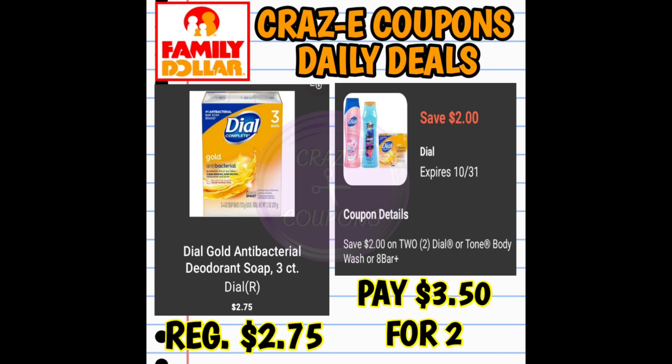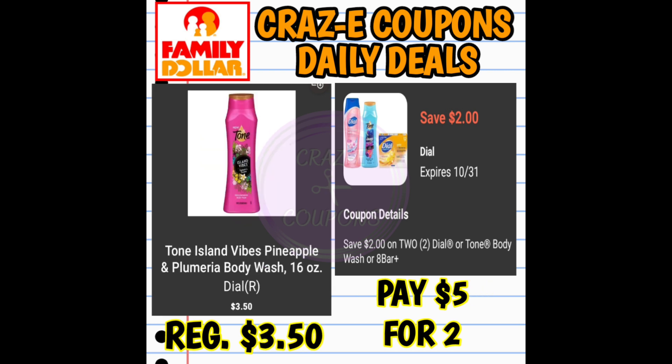Now here's a little glitch going on. We have a $2 off two digital coupon for Dial or Tone body washes or eight-count bar soaps, but it's actually working on the three-count Dial bar soaps, priced at $2.75. Pick up two and use the coupon — you'll pay $3.50 for two. This coupon also works on Tone body washes at $3.50 each — two for $5.00.